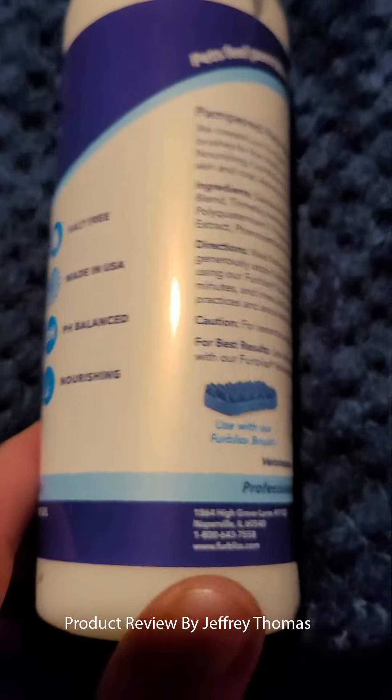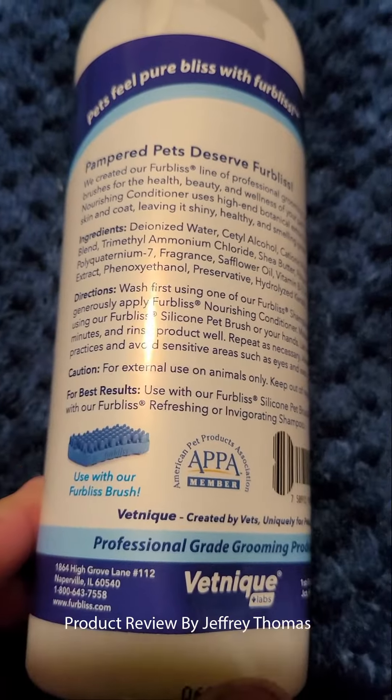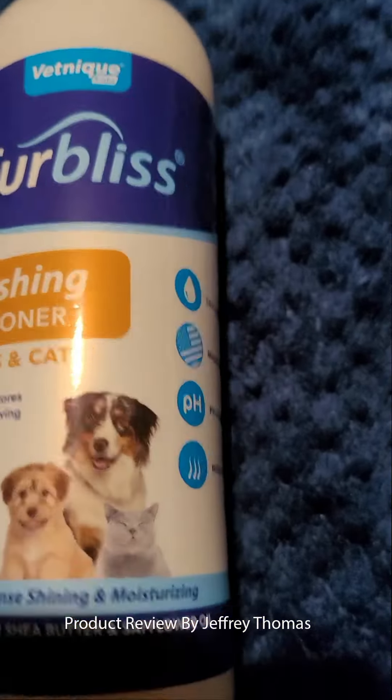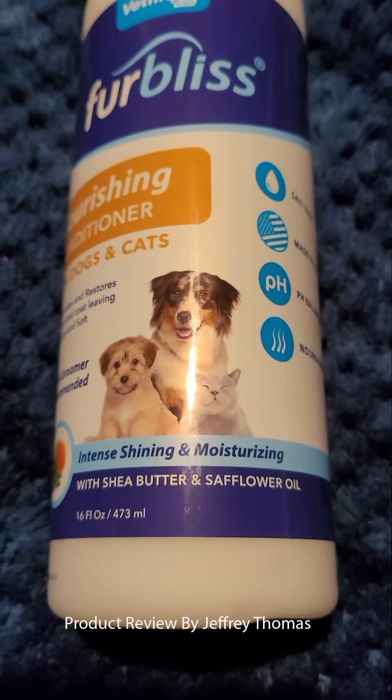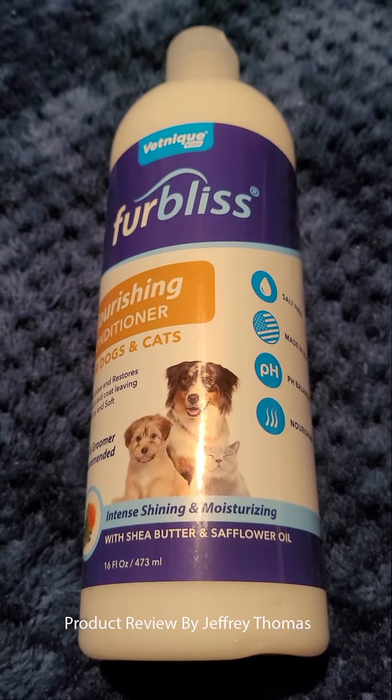This is made with shea butter and safflower, so it is a great moisturizer. It helps a lot, especially if your puppy has itchy skin or dry skin. I've used it for about a week now and I've noticed my puppy is scratching less, which is great — it's very annoying when your dog is scratching.